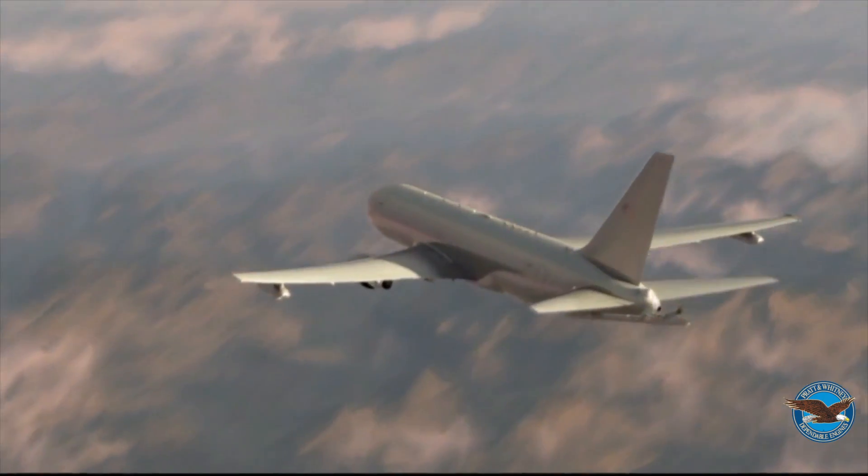The United States government values reliability, so much so that the engine was chosen to power Boeing's KC-46 tanker. With this tanker program, we've extended the 94-inch production line another 15-plus years.